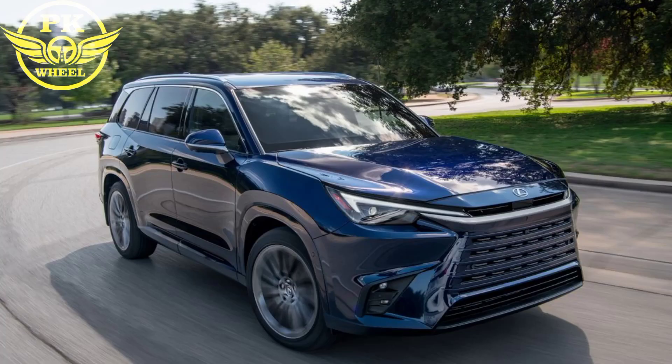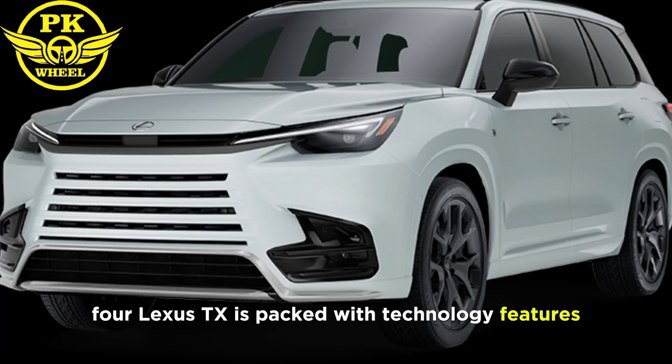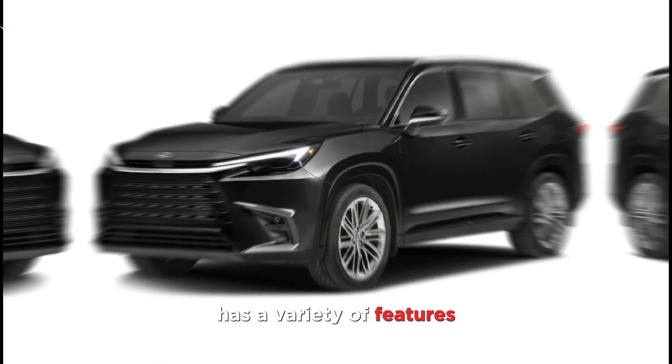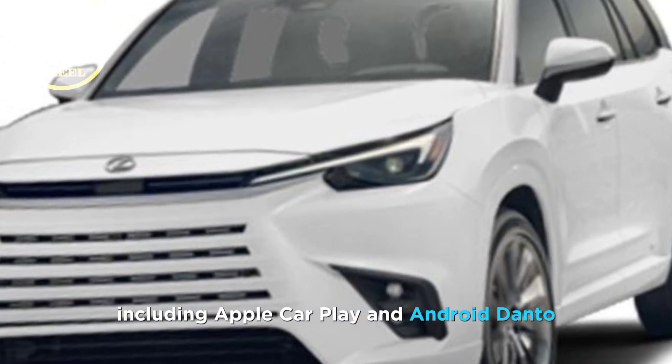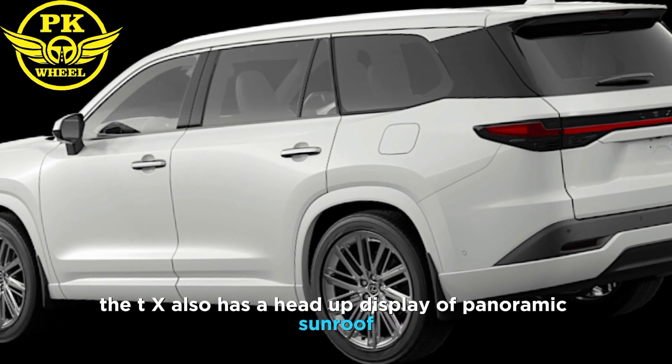All three powertrains are mated to an eight-speed automatic transmission. The 2024 Lexus TX is packed with technology features. The infotainment system is easy to use and includes Apple CarPlay and Android Auto. The TX also has a head-up display, a panoramic sunroof, and a suite of driver assistance features.